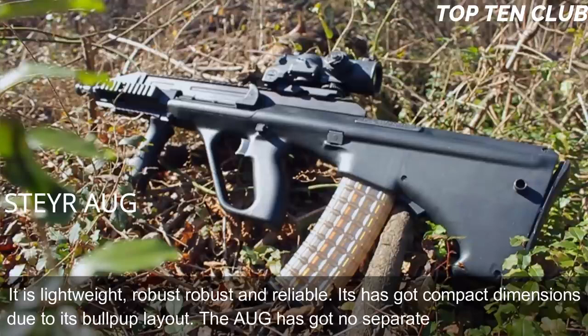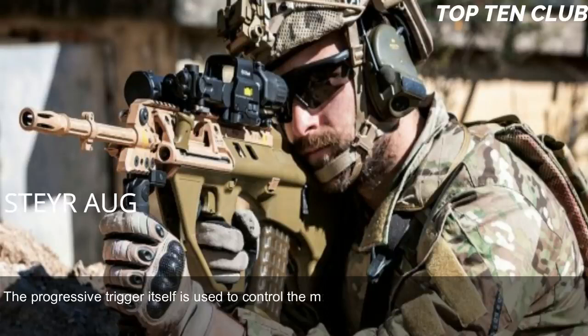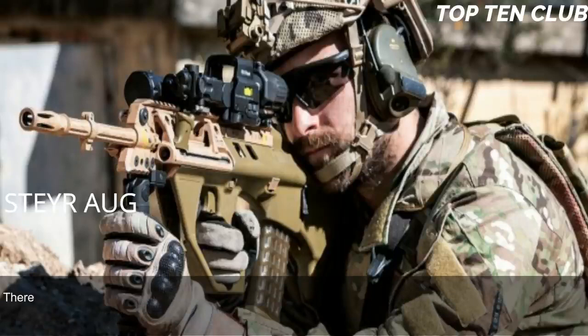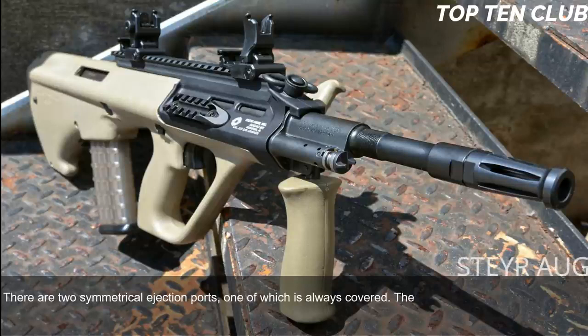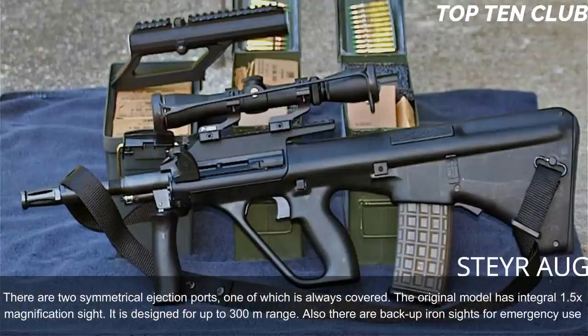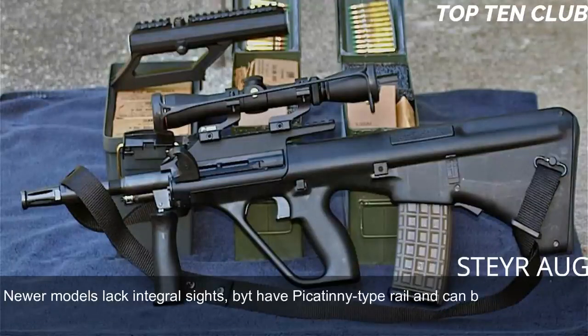The AUG has no separate fire-mode selector — the progressive trigger itself controls the firing mode. Pulling it halfway results in a single shot, while a full pull gives full-auto fire. The AUG is fully ambidextrous, with two symmetrical ejection ports, one of which is always covered. The original model has an integral 1.5x magnification sight designed for up to 300 metres, with backup iron sights for emergency use. Newer models lack integral sights but have a Picatinny-type rail.